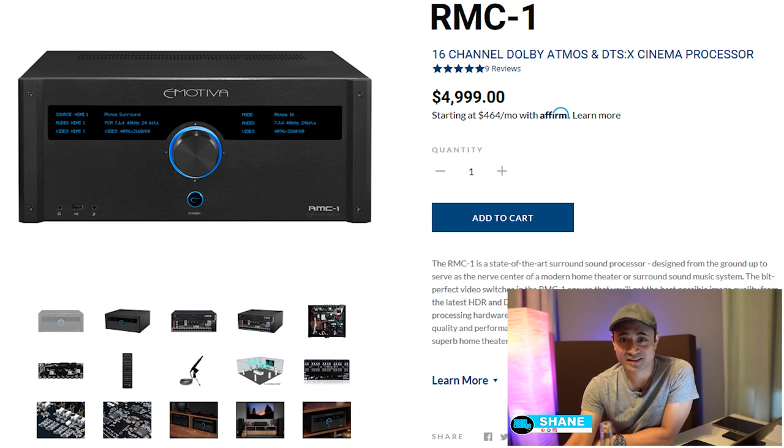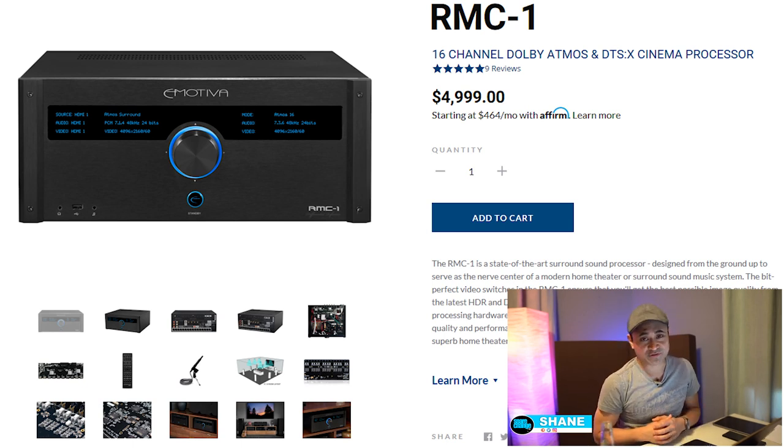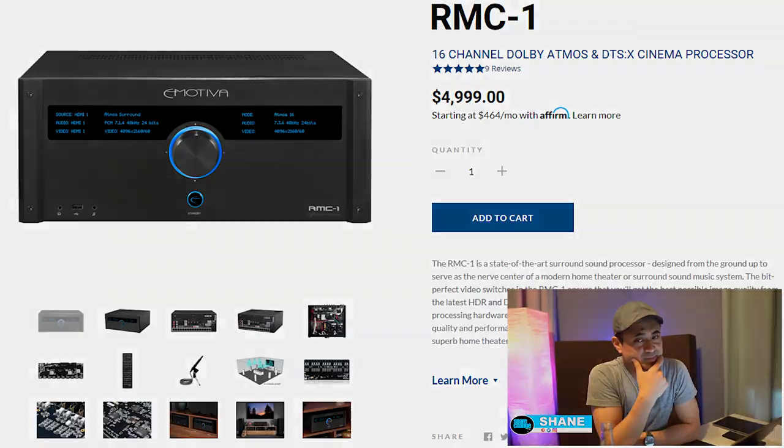There are diminishing returns of course, but from everything I've reviewed, the best-sounding units have been at least five grand and up. I reviewed the Rotel recently — about $2,400 — and it sounded good, but not five-thousand-dollars good. Maybe once it gets room correction it'll get closer to the Emotiva. There is a real difference between dropping five grand versus two hundred dollars on a receiver.